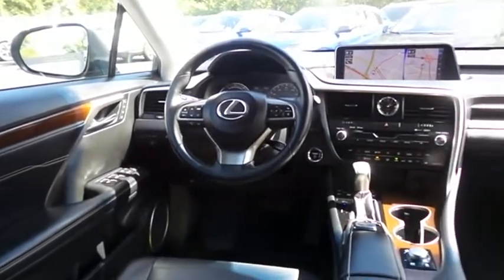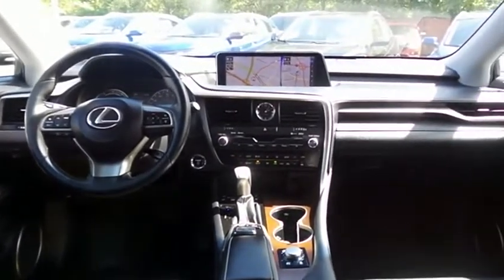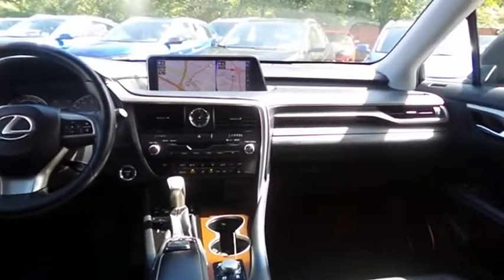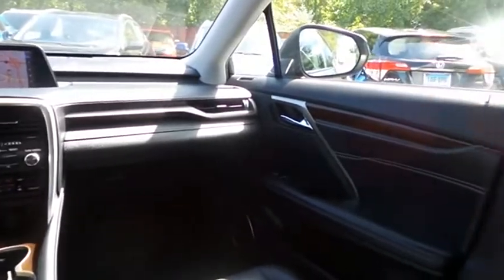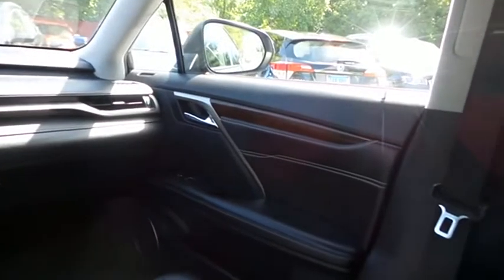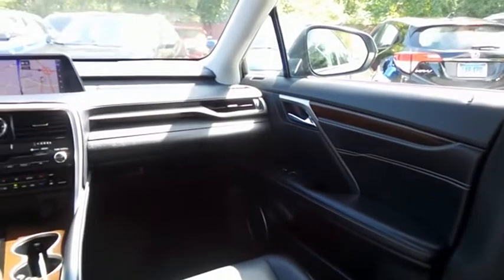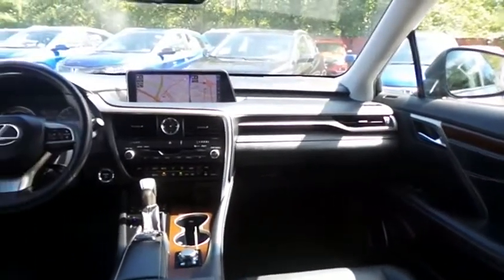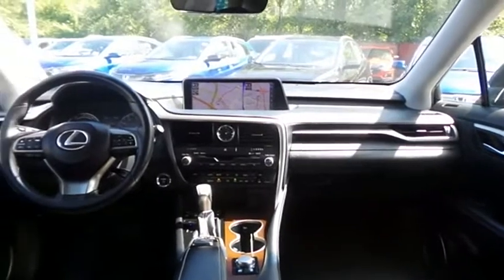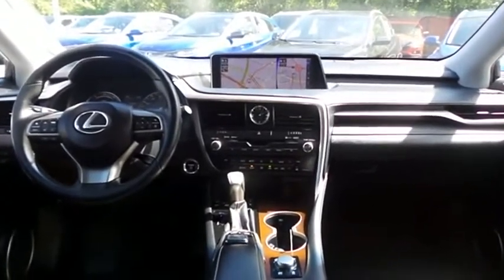It also features a home-link garage door opener, wood trim, power windows, mirrors, and door locks, keyless entry, and heated mirrors. It has a leather-wrapped telescoping heated steering wheel with radio controls, and a premium sound system with surround sound, subwoofer, CD player, auxiliary jack, USB port, Bluetooth audio, HD radio, XM satellite radio, Grace Note media storage, and MP3 decoder.